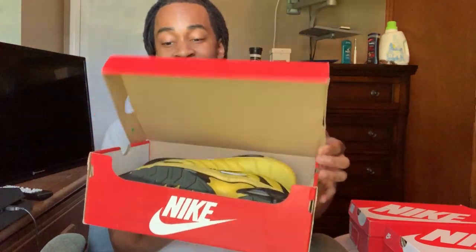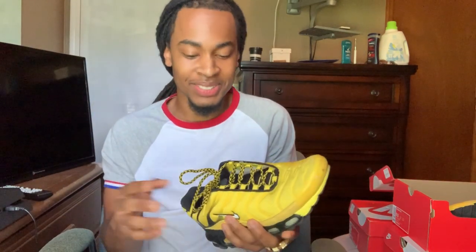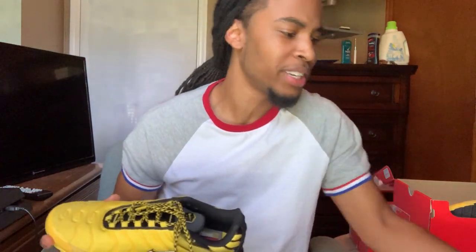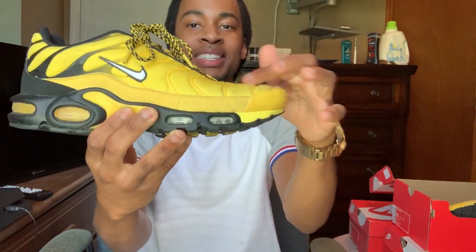The next shoe is the Air Max Plus, which is right here. These bad boys have been through thick and thin with me. I don't know how they're still in such good condition — well, I do know because I made a video on how I clean these, so check that out too. These were at a price point of $150 on the head. So including tax, you might be looking in the $160 range. But for retail, $150 you can't go wrong. Nike Air Max Plus — y'all can see I put in some work with these shoes.